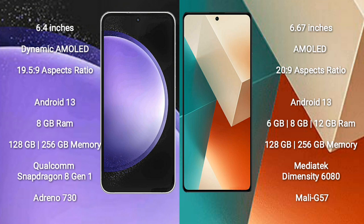Both the Samsung Galaxy S23 FE and the Redmi Note 13 run on the Android 13 operating system. The Samsung Galaxy S23 FE comes with 8GB RAM and 128GB or 256GB internal storage, with a Qualcomm Snapdragon 801 processor and GPU 730.